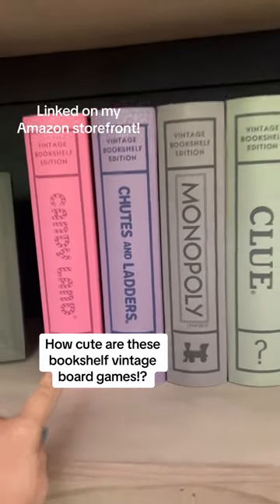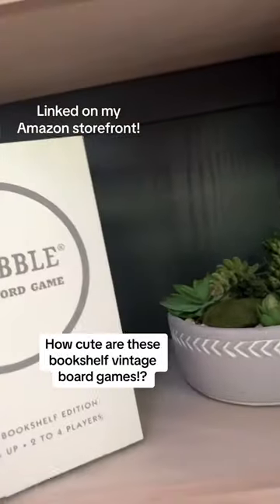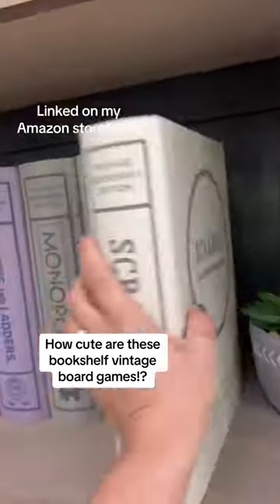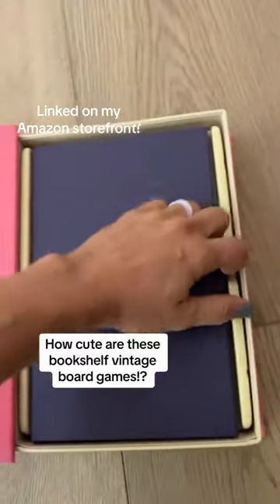These just came in the mail. How cute. These are adorable on a shelf, but they're actually the game. So I'll show you guys. Like the Candyland one, they're all the vintage edition of the game, which I think is so fun.